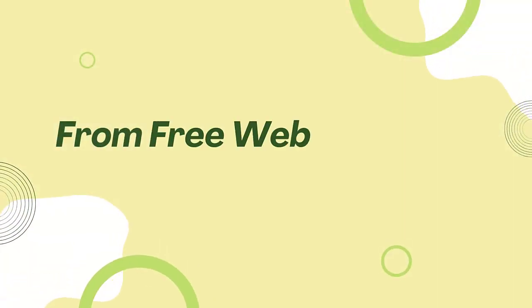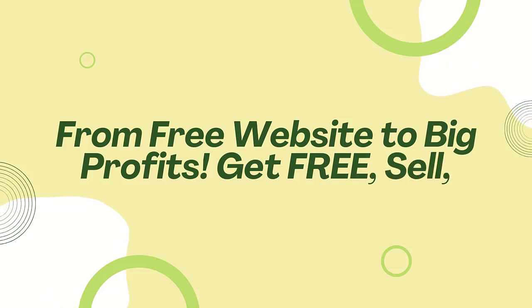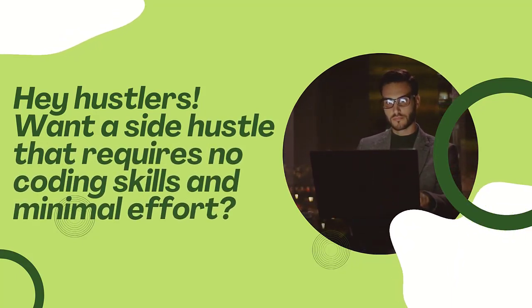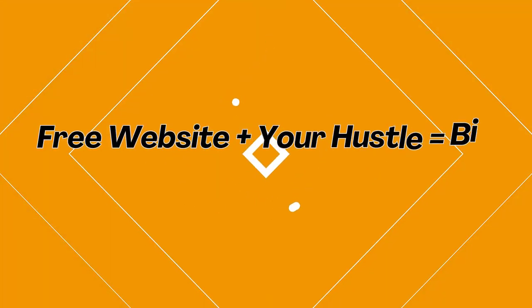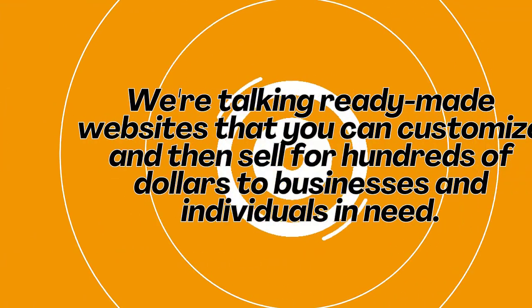From free website to big profits — get free, sell, repeat. No coding needed. Hustlers, want a side hustle that requires no coding skills and minimal effort? Buckle up, because we are about to show you how to turn free websites into cash. Free website plus your hustle equals big bucks — yep, you heard that right.